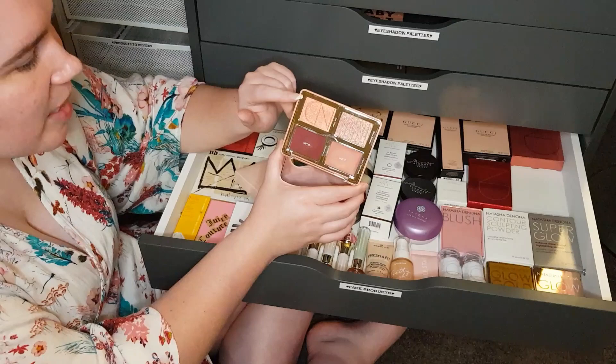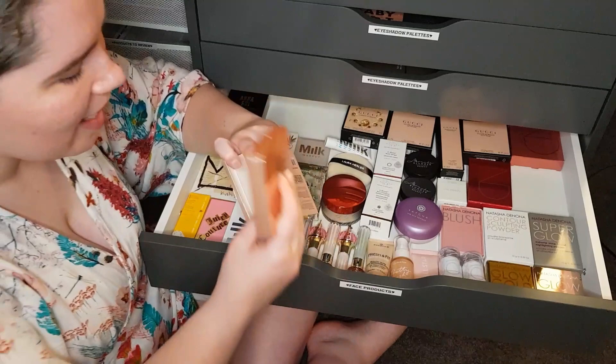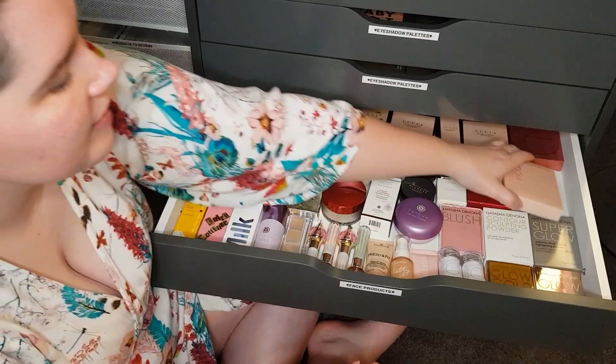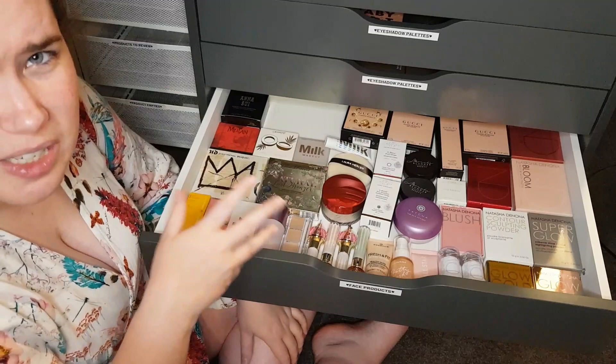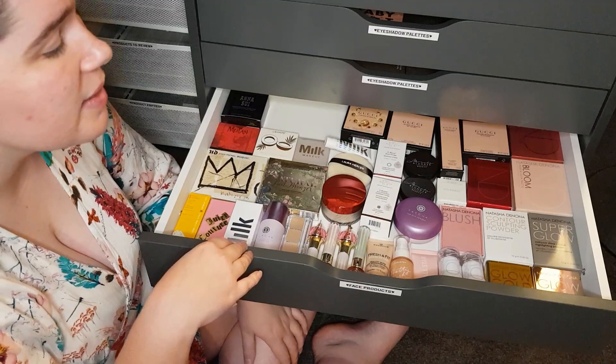That is part two done. I hope you liked this second part and have been enjoying the series so far. Let me know if you've tried any of the products I've mentioned or if you own any of them — I love to hear from all different people and all different skin tones and types. Please stay tuned for part three — it's going to be lots of fun. But until then, take care and stay safe. Hope to see you then. Bye for now.